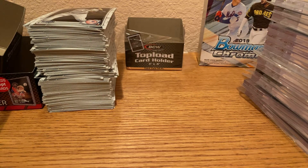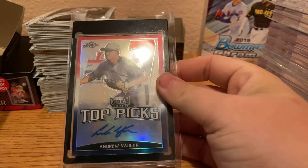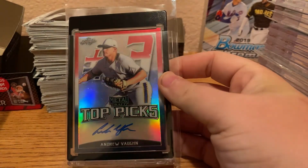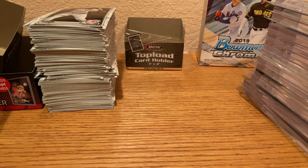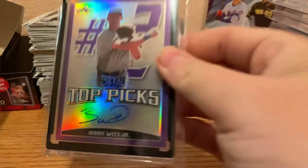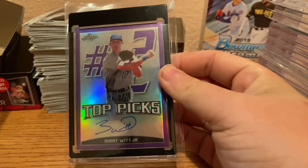Next, we have a Leaf Metal Draft Andrew Vaughn autograph. Next, we have a Leaf Metal Draft Bobby Witt Jr. auto.